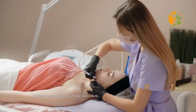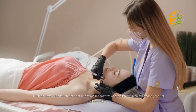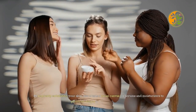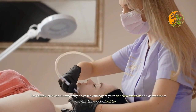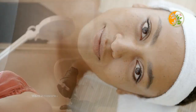Exfoliation not only improves the texture of the skin but also enhances product absorption. By regularly exfoliating your skin, you create a clean canvas for serums and moisturizers to penetrate deeply and work effectively. This simple step can significantly boost the efficacy of your skincare products and contribute to achieving that coveted healthy glow.